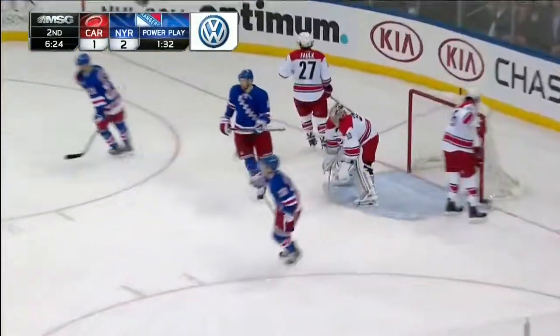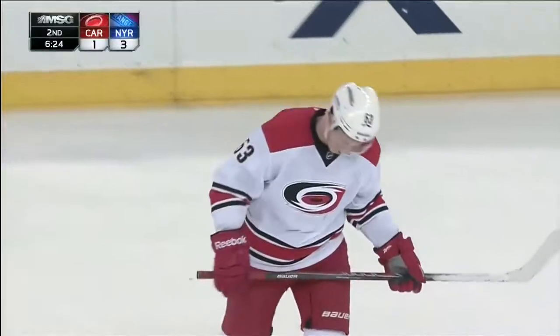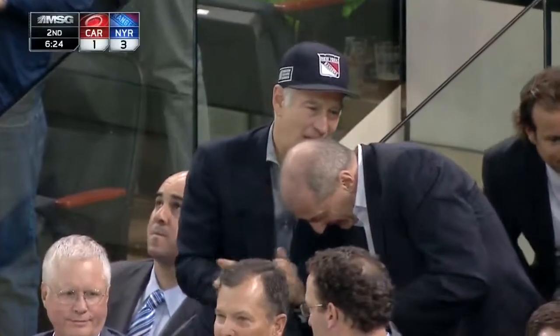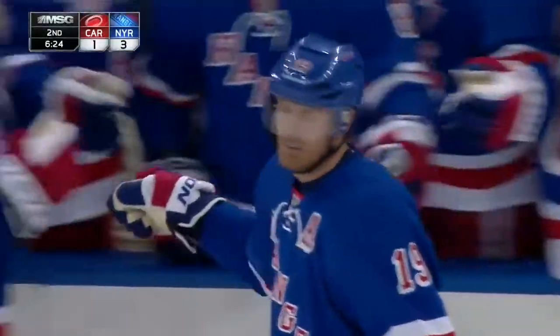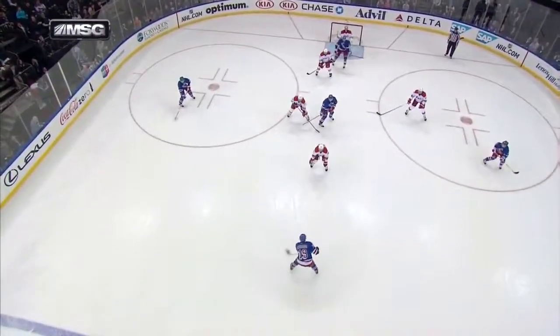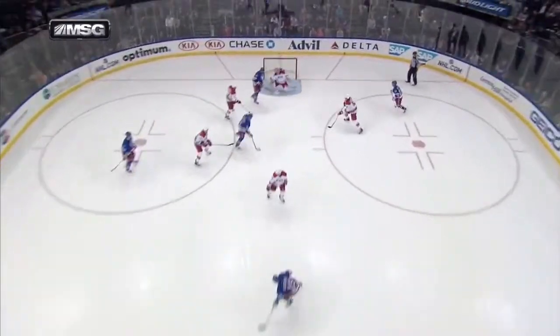He scores! Brad Richards! It's a power play goal, and it's 3-1 Rangers. Johnny Mac likes it — why not? Yeah, they were so smart. Both Richards and St. Louis recognized that this man up there didn't have a stick. So they just kept working it back to him.